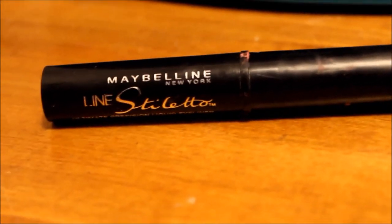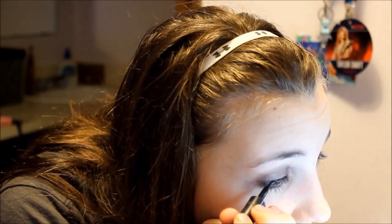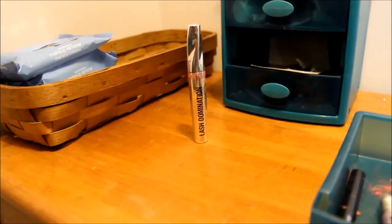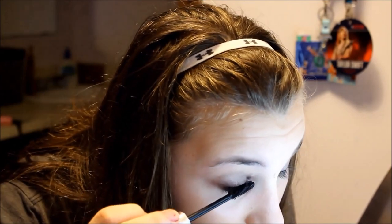Taking the Fine Line Stiletto liquid eyeliner from Maybelline, I'm just going to apply that to my lid. Then I'm taking the Perfect Point Plus eye pencil from CoverGirl and applying that to my waterline. Next I'm taking the Lash Domination mascara from Bare Minerals and applying that to my top lash.